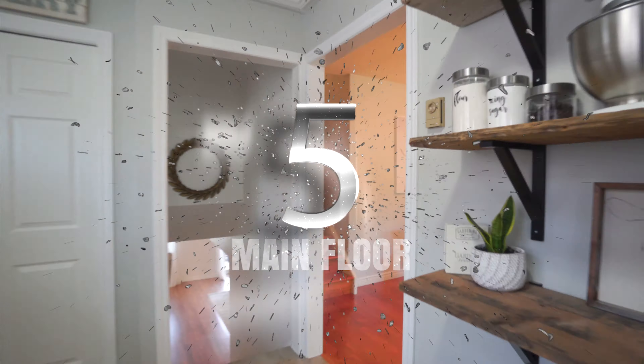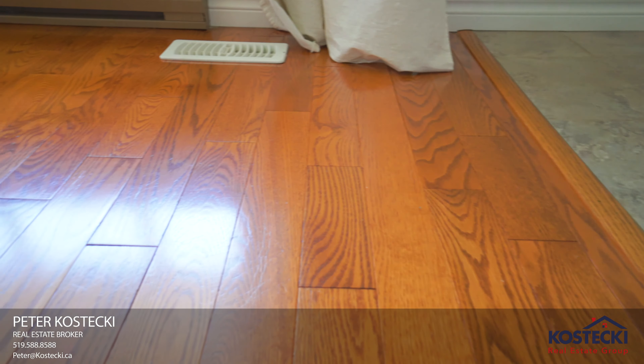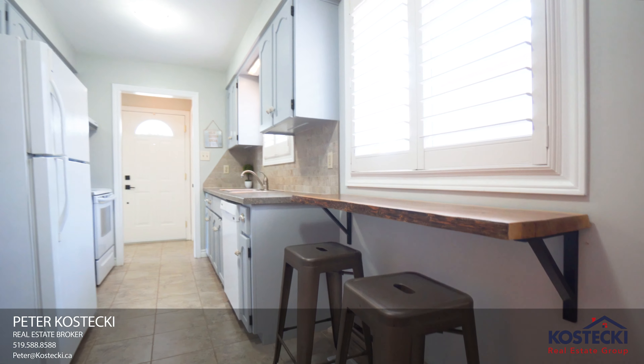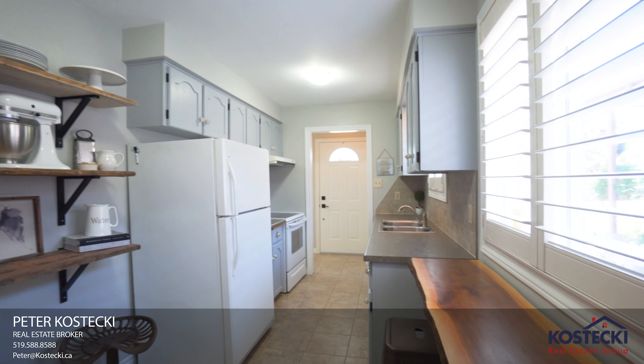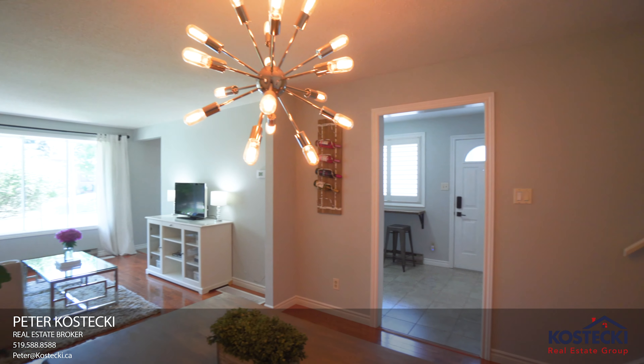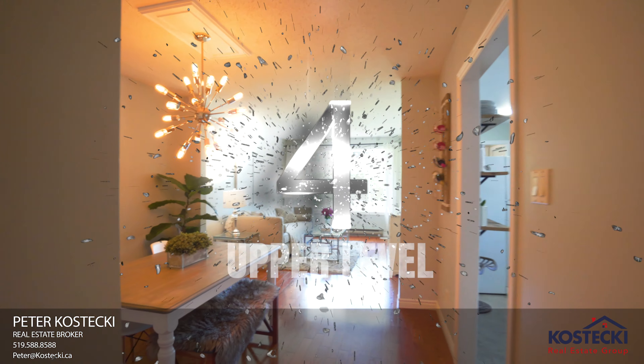Number five: main floor. The main floor features tile and hardwood flooring throughout, a separate living and dining area, and a galley kitchen with a separate side entrance. This home has been retrofitted with updated forced air gas heating and central air.